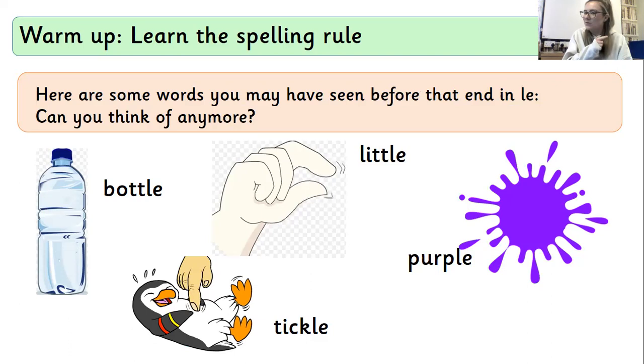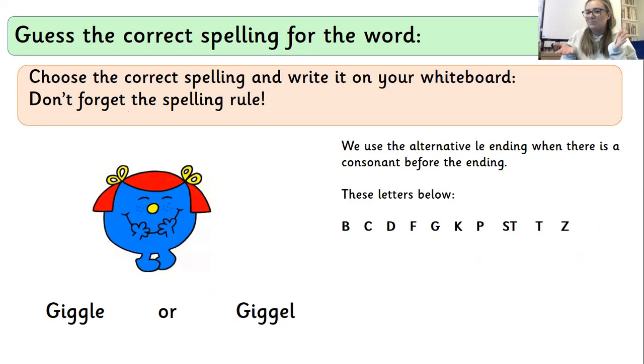Did you have any? I couldn't think of that many but I have thought of some because we need them for our next few jobs. Well done if you did think of any different ones. Here is a job I've made for you — you've got two alternative spellings to think about. Remember, you're thinking about the middle sound. If the middle sound is one of the consonants on that list, then you need to change it to an LE ending. If it's not on that list, it's going to be a different spelling. On your whiteboard, write down the correct spelling and I'm going to read the word for you.